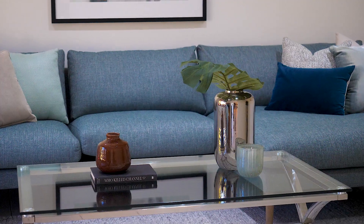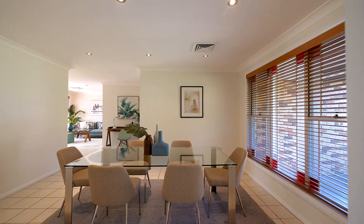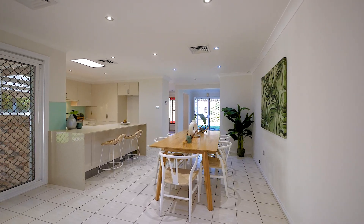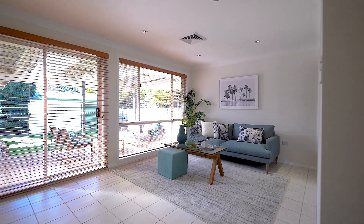One of the features of this magnificent home has to be the large number of living areas, with family room, formal lounge, and dining rooms, plus a rumpus room — so if you have a growing family, this home will be ideal.